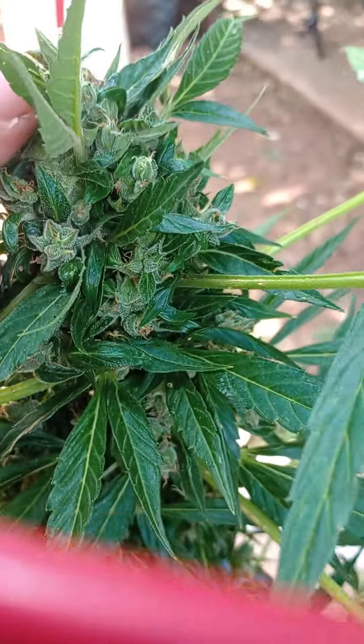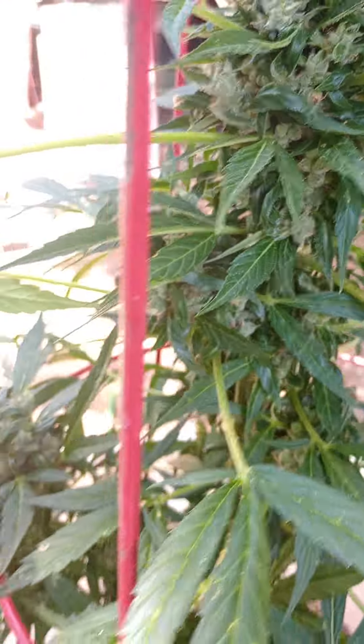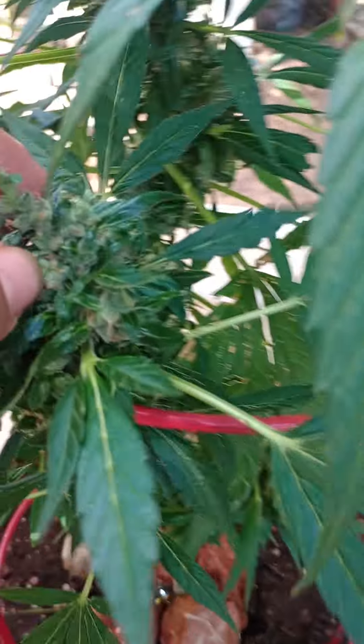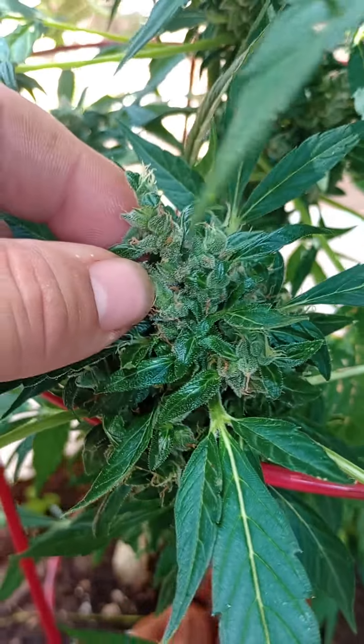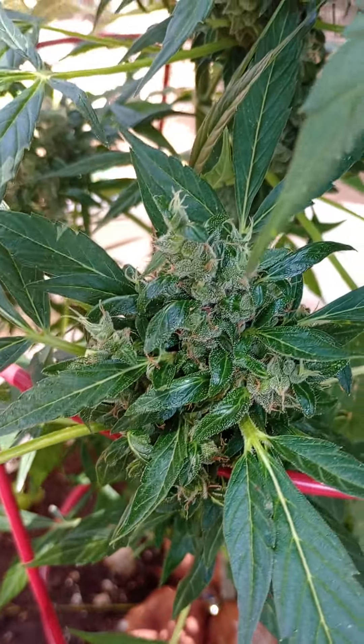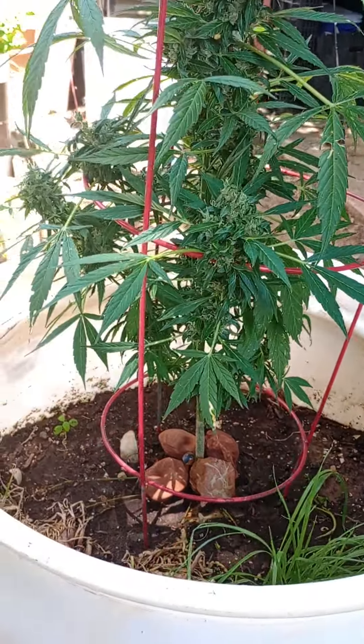Now, whenever I first started getting autoflowers, they grew amazing. This sucker smells insane, but it keeps foxtailing, and it won't stop. It just keeps doing it.